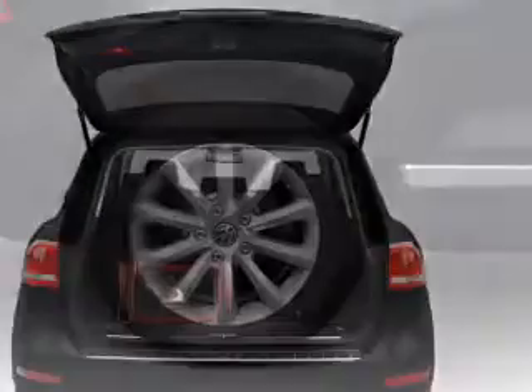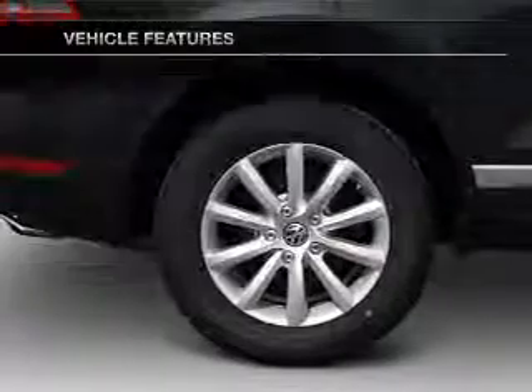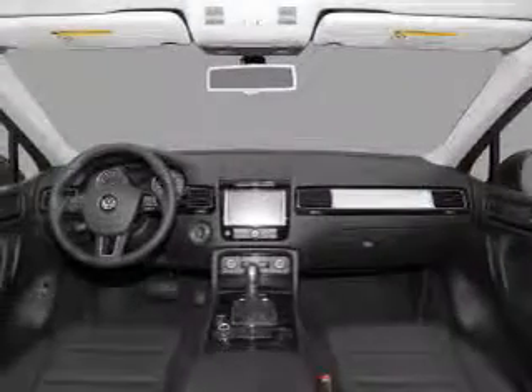Memory settings are just one of the extras. Plus, enjoy these notable features that are included in this vehicle: air conditioning, power door locks, power windows, power steering, cruise control, power mirrors, and an AM-FM stereo with a CD player.